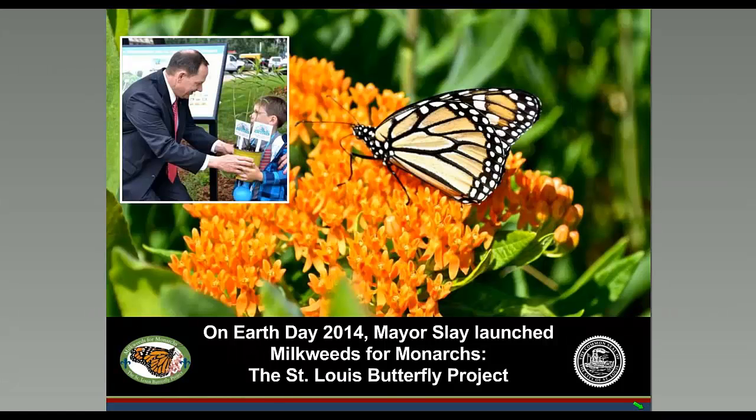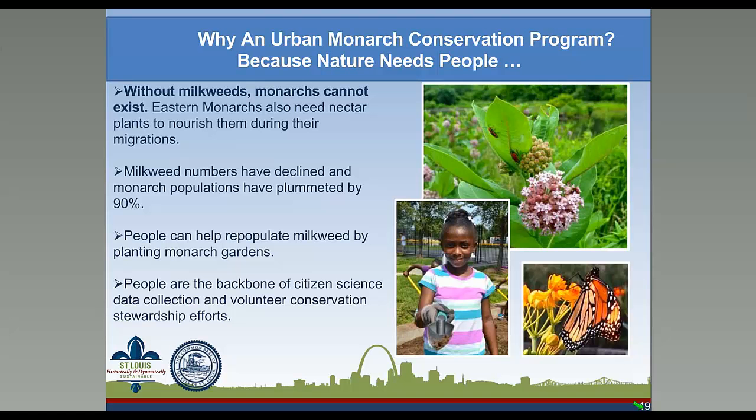My trip to Singapore had a profound effect. I returned to St. Louis with butterflies on the brain and asked our mayor, Mayor Slay, what he thought about them. He immediately recounted a story of when he was a young boy in one of the city's parks — a time when there were so many monarchs flying overhead that the sky was nearly dark, but that he had never had that experience again. The mayor said it would be wonderful if people could have that experience today in St. Louis. So Mayor Slay launched Milkweeds for Monarchs on Earth Day last year. Milkweeds for Monarchs is as much about people as it is about monarchs — nature needs people and people need nature.